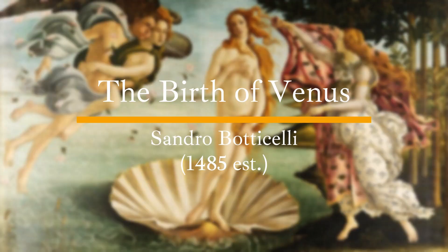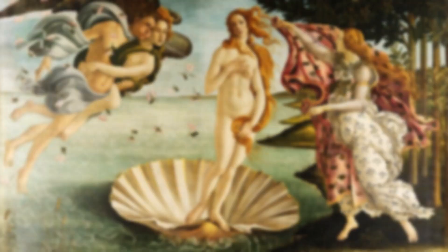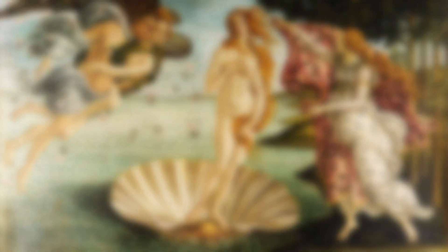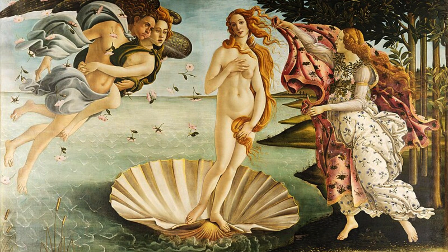The Birth of Venus. Completed around 1484–1486 by Sandro Botticelli, it depicts the classical mythological figure Venus, the goddess of love and beauty, emerging from the sea. The painting is set on a beach and surrounded by lush greenery.